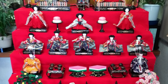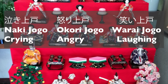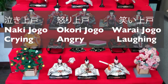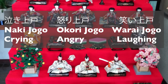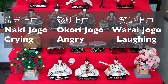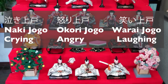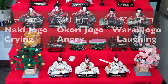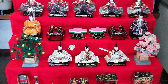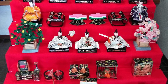The fifth tier is probably my favorite. You've got three dolls here and they're all really enjoying the party. One of them is called the Naki Jogo, which means the crying drunk. In the middle you'll have the Okori Jogo or the angry drunk, and last you've got the Warai Jogo, which is the laughing drunk. Underneath this you can see lots of items connected to luck, hard work, and serving the prince and princess inside the court.